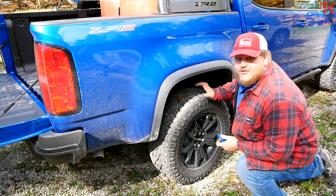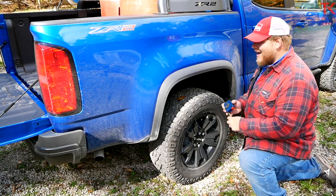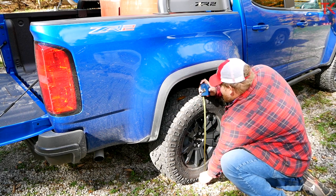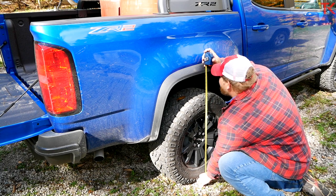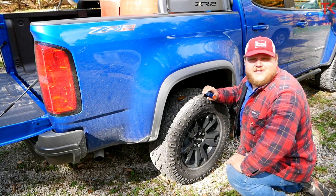Time to measure squat here on the ZR2. For the sake of the test, we've put two barrels back there, so there's a full 1,000 pounds, and now we can see how much she is squatting. It's 37 inches. Now we'll peel the weight off and see what the suspension does.